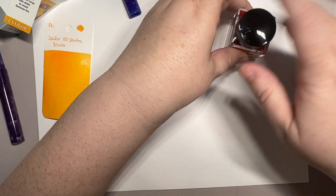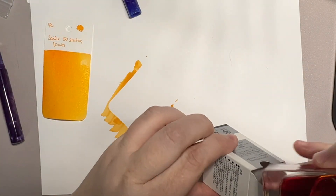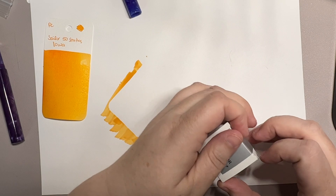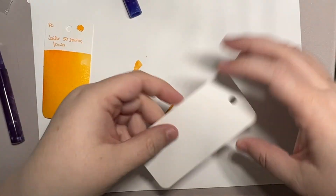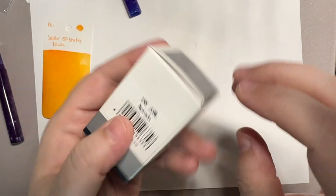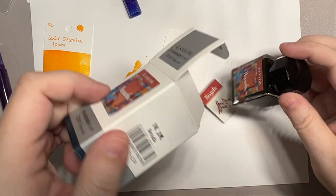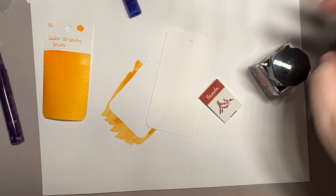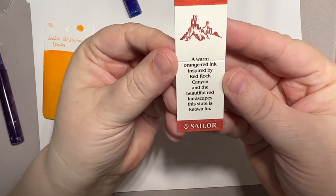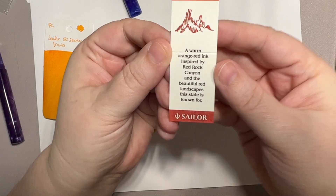I'm really excited for Nevada. It's like a rusty red-orange sort of color, and I think it's going to look real nice with Texas — I think it will complement it very well, or at least that's what I'm hoping. A warm orange-red ink inspired by Red Rock Canyon and the beautiful red landscapes the state is known for.